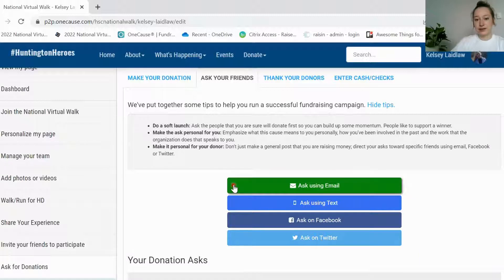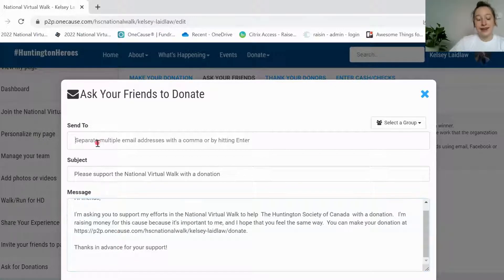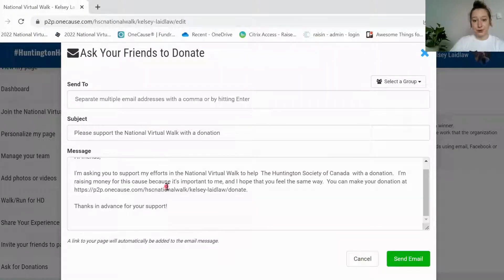To do this, you can click this ask email button. It has a message pre-loaded in, but you can edit this message if you'd like, and then enter in all of the email addresses of the people that you would like to ask. Just remember that this message will revert back to the original message every time you open it. So if you're going to email a bunch of people, I recommend that you do it all at once so you don't have to keep changing the message back. Once you're happy with it, click that send email button and it will be sent out to all of your friends and family.